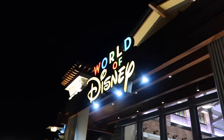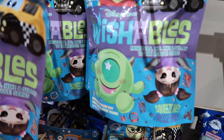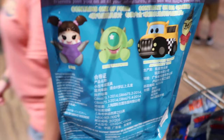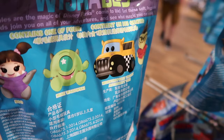Here we go into World of Disney through the main entrance. There are the new Wishables — Monsters Inc. ones! It looks like they're based on the Mike and Sully to the Rescue ride in California. You can get Boo, Mike Wazowski, the Monstropolis Transit Authority Taxi, and Roz — those are the four options.